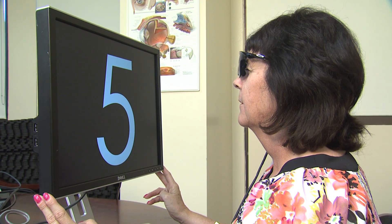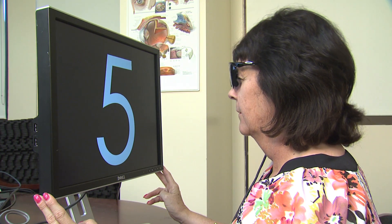Kathy is about to see numbers for the first time since becoming blind more than 30 years ago. Number five. That's correct. Great job.